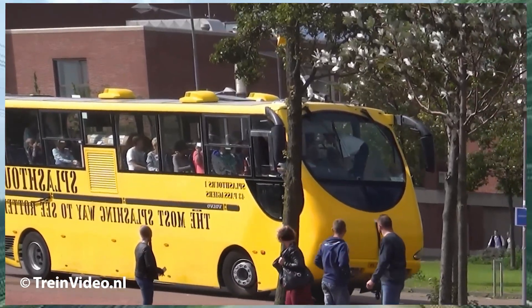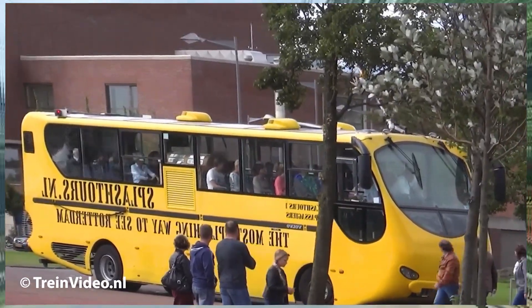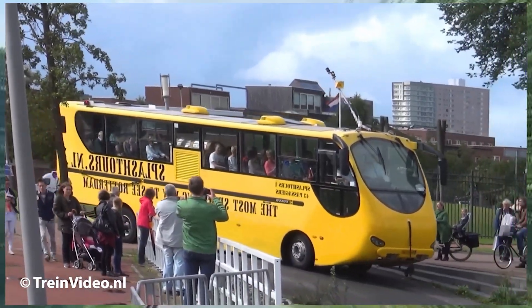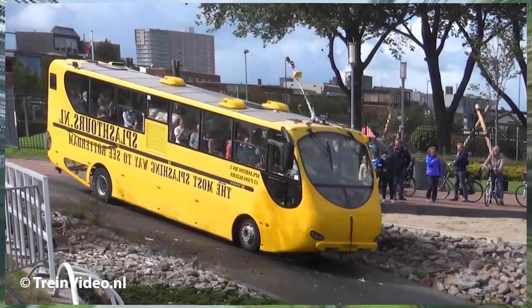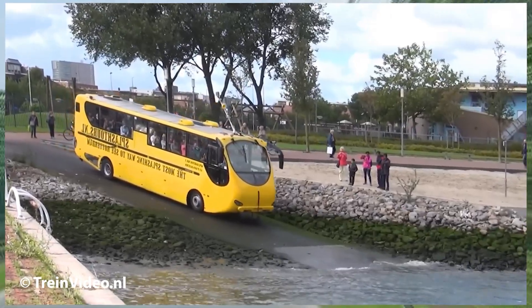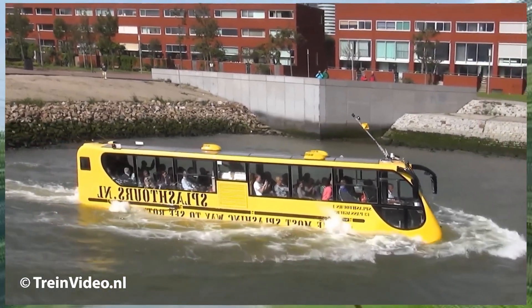Splash Tours offers a truly unique sightseeing experience in Rotterdam. Guests first admire the city's iconic landmarks before the bus suddenly plunges into the Maas River and instantly transforms into a boat, continuing the journey along the stunning skyline. Lasting 60 minutes, this tour promises an unforgettable and one-of-a-kind adventure for all ages.